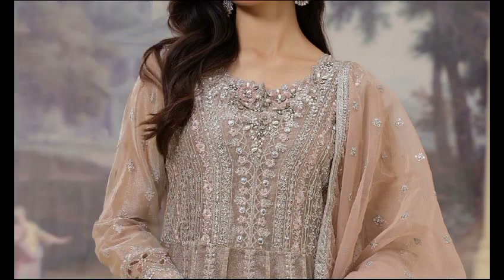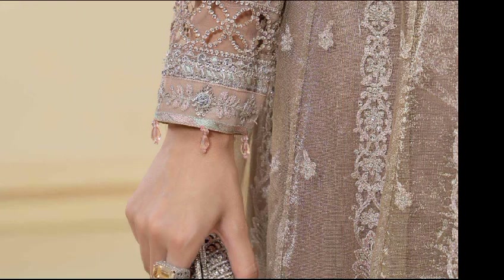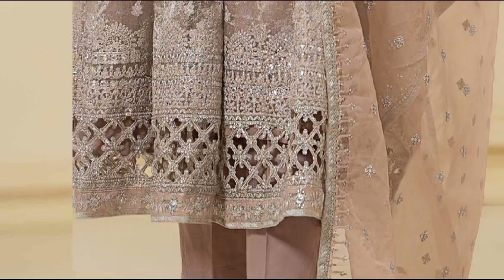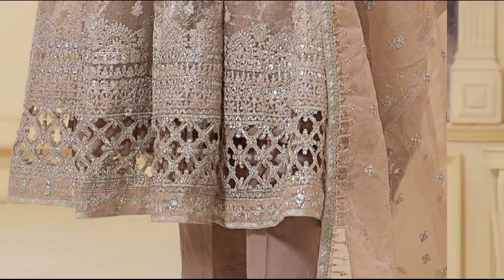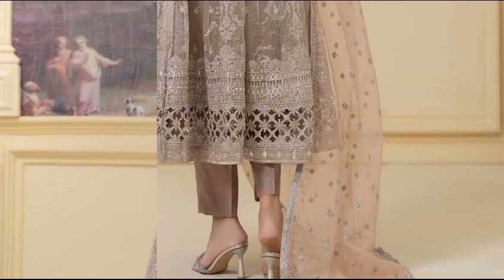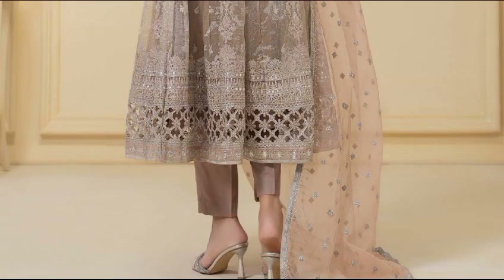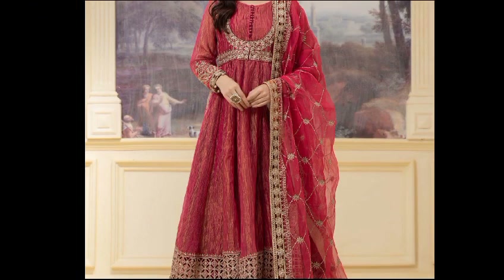Zari net frock with beautiful tilla embroidery all over the paneled frock and beautiful hand-embellished work on the neckline, with plain trousers and an embroidered organza dupatta with beautiful spray and embroidered patti on four sides. This dress is available in two colors: light pink and light ferozi. Frock fabric is zari net, trouser fabric is cotton satin, and dupatta fabric is organza. The dress price is 42,990 rupees.